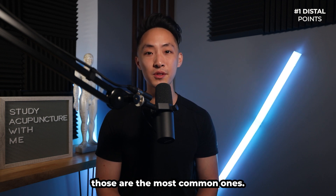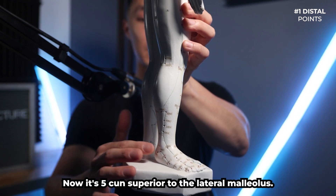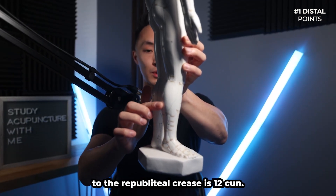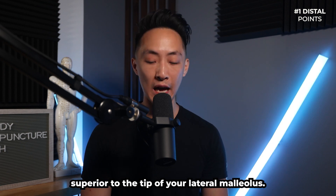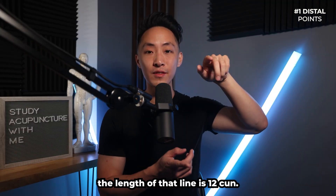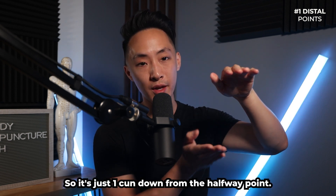For distal points, Gallbladder 37 is located on the lateral side of the lower leg, 5 cun superior to the lateral malleolus. From the lateral malleolus to the popliteal crease is 12 cun, so halfway is 6 cun — Gallbladder 37 is just 1 cun down from that halfway point.